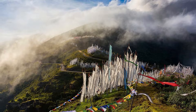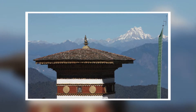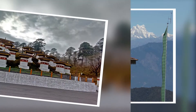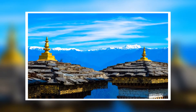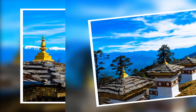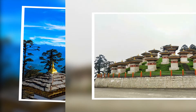Number 5: Dukula Pass. Dukula Pass is a beautiful pass consisting of 108 chortens or stupas, built in the memory of Bhutanese soldiers who died in a war against insurgents from India. The beautifully built temple and stupas, with the Gankar Punsum peak in the background, make Dukula Pass one of the best tourist places in Bhutan.